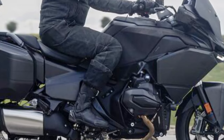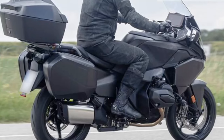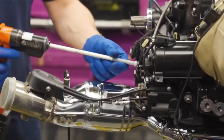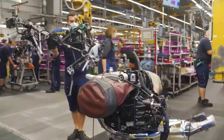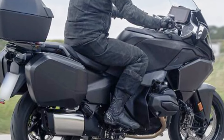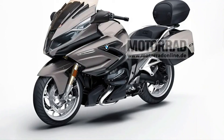Sound system: A premium sound system with Bluetooth connectivity may be available, allowing riders to enjoy music and communication on the go. Lighting: A full LED lighting system enhances visibility and modernizes the bike's appearance, with adaptive headlights possibly adjusting to road curves for optimal illumination.